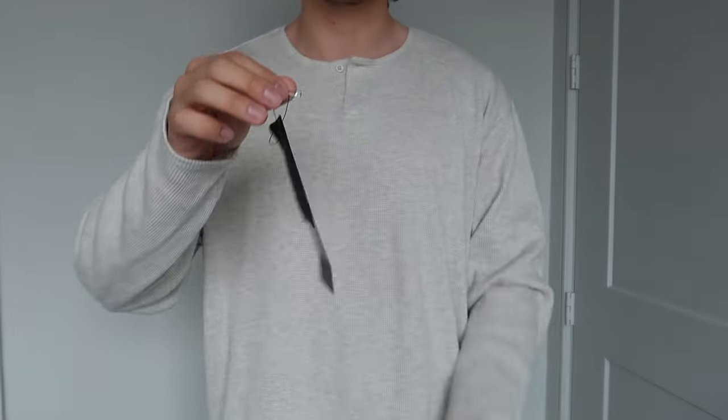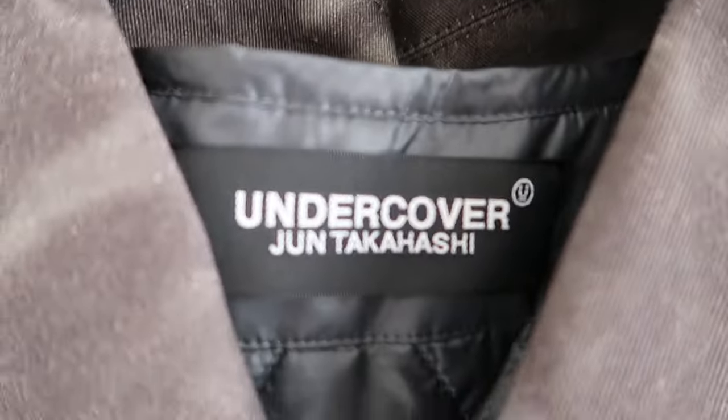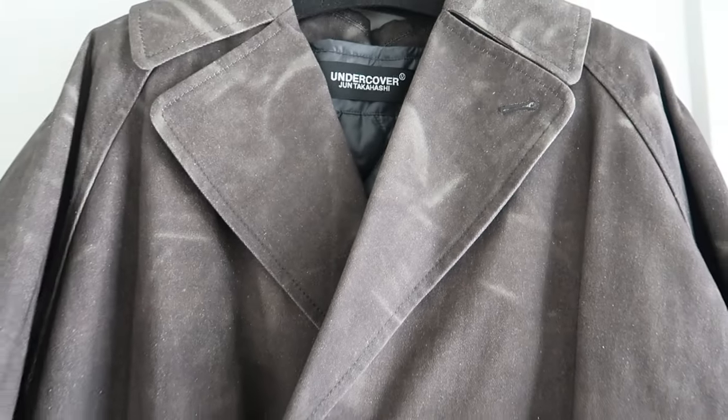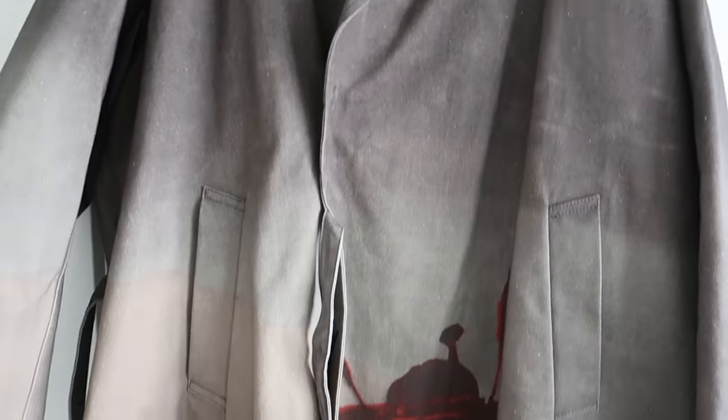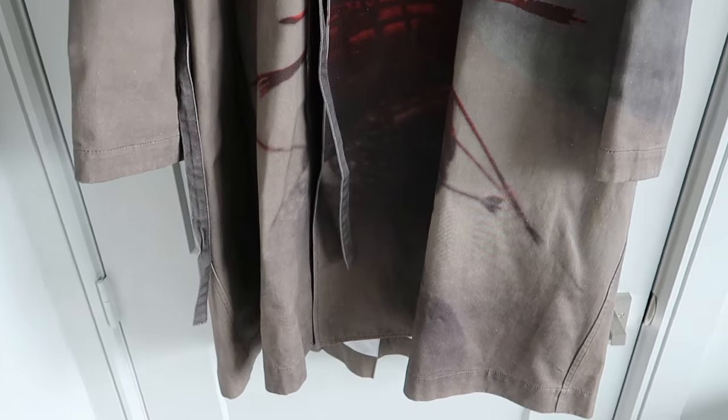It came brand new with tags, wrapped, and with the branded hanger which I was super stoked about. It's a long trench coat made with this premium twirl-like cotton fabric and has the vibrant red graphic printed on it. I have this in a size 4 which is equivalent to an extra large and it does fit pretty true to size.